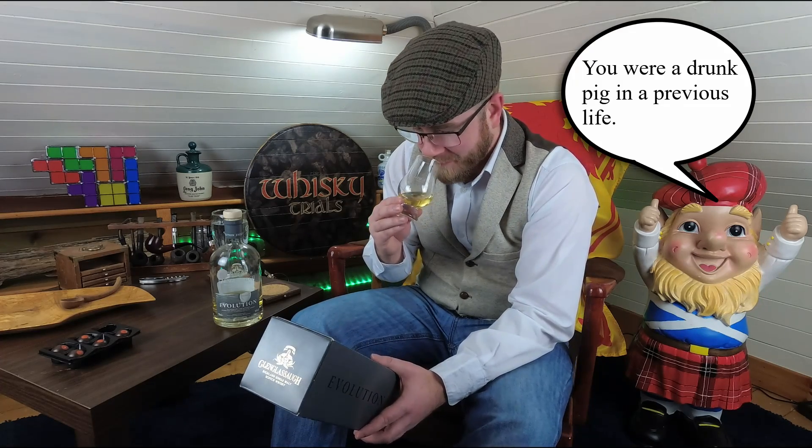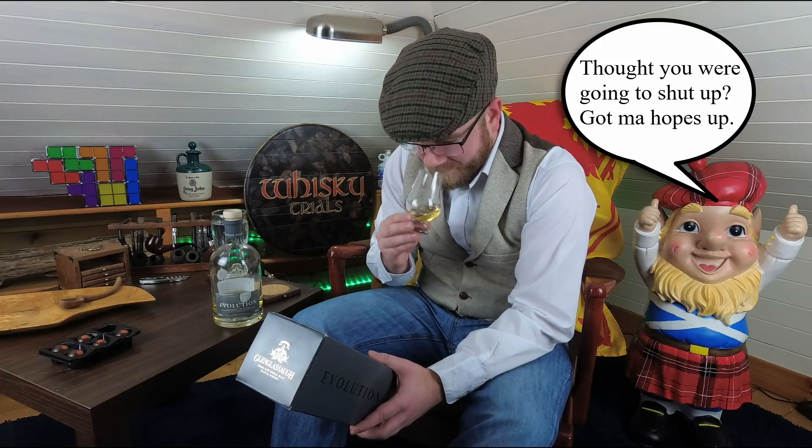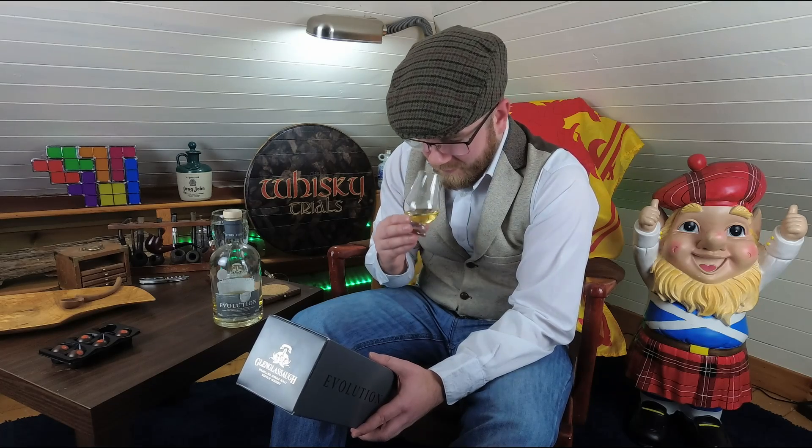And then a pig comes along and eats it, and then the pigs get drunk. Never watch any nature programmes. So, nose, yeah. I'm getting the pineapple. And it does have the vanilla, and it is very sweet, and it's nice.